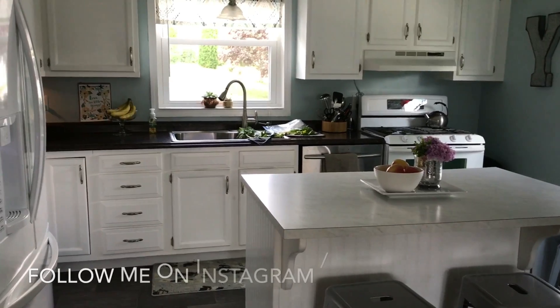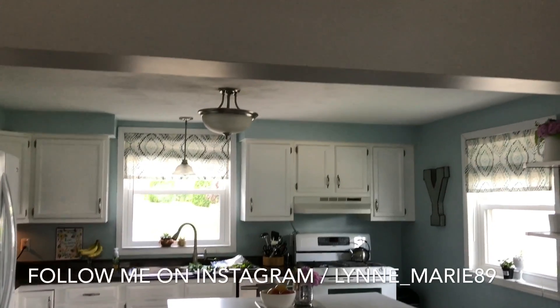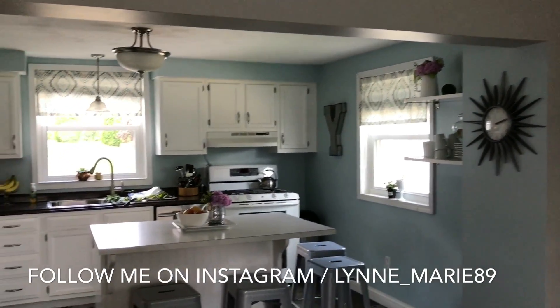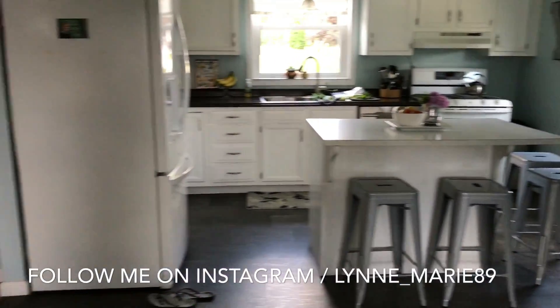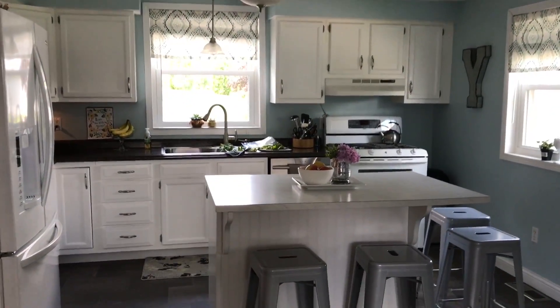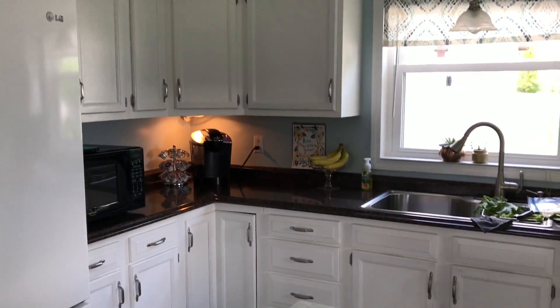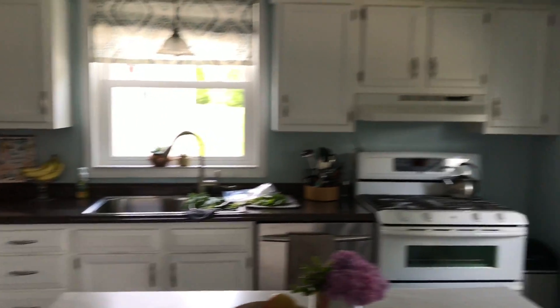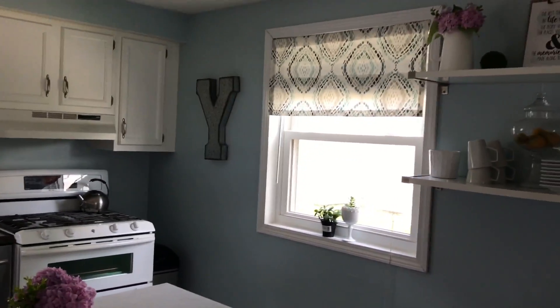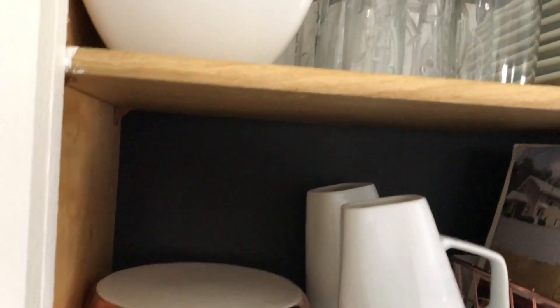I'm just going to jump right in and get started. I'll give you an overview of what my kitchen looks like. Most of you who follow me are well aware, but there used to be a wall along the floor over to the edge of the fridge, so there was a tight little doorway. We took that down before we ever moved in and we are so thankful we did. It's a pretty small kitchen, but I've tried to make the best use of space. I do have a small pantry in another area that I'll show in another video.